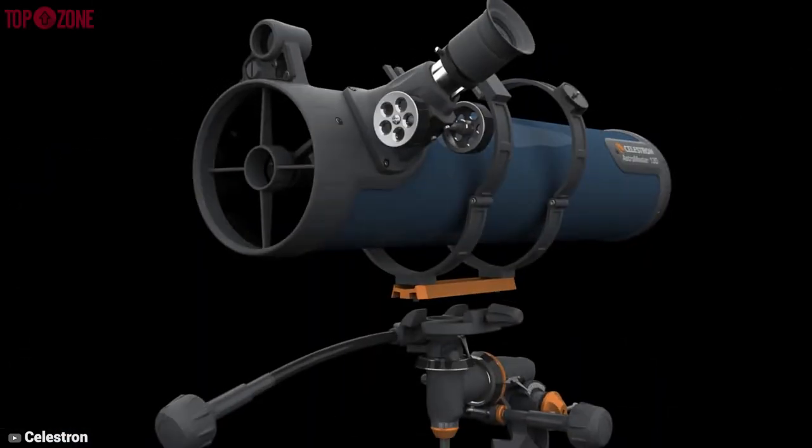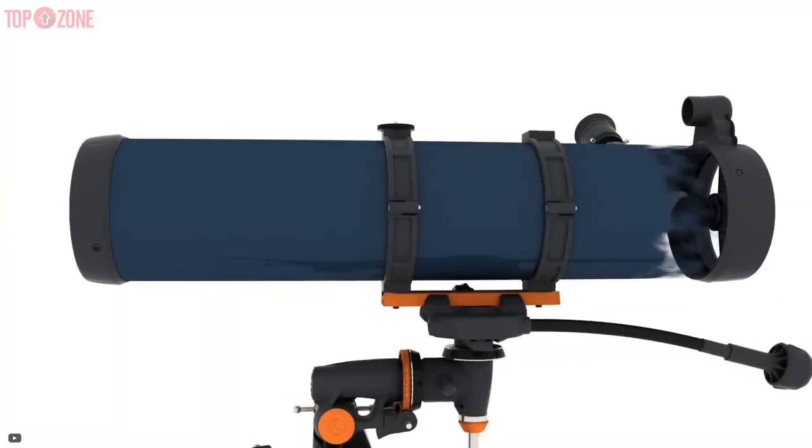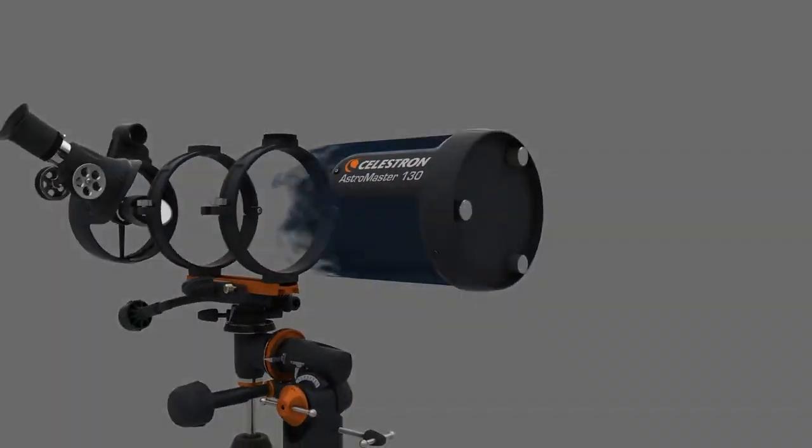It is small but powerful, easy to take along with you, and can provide some great views of the night sky on any given night.